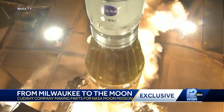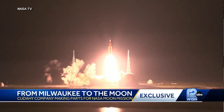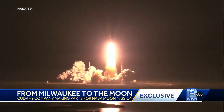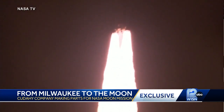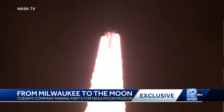And liftoff of Artemis 1 — we rise together, back to the moon and beyond. That launch in November was a historic step for America's new era of lunar missions, with plans to eventually send the first woman and first person of color to the moon's surface.